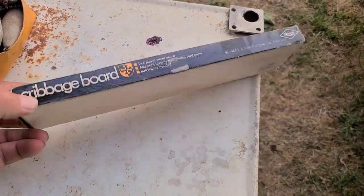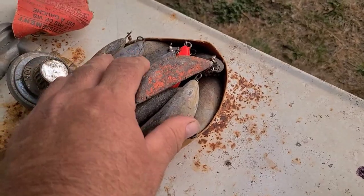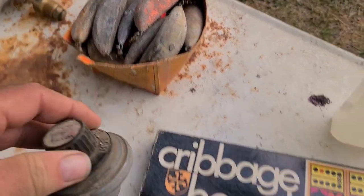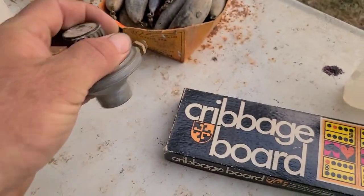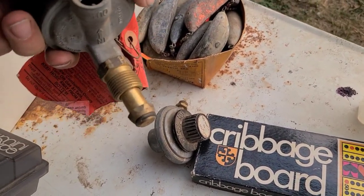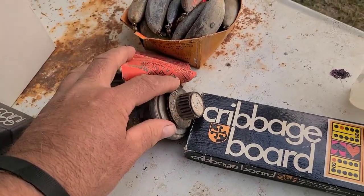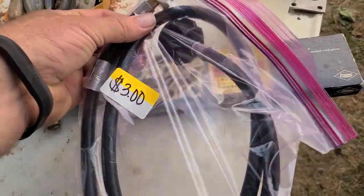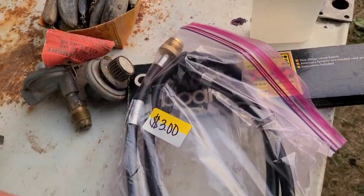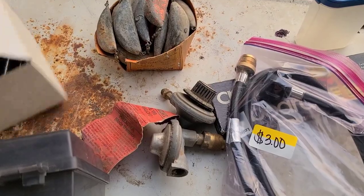We've got a nice clean cribbage board still in the box — I'm going to keep this. I got this nice little jug of lead here. Two interesting propane items — I like this propane adapter. It looks like it's going to go on the bottle and then have a small output, inverted. Anytime you see propane hoses — here's another hose I picked up for three bucks. It doesn't even look like it's been used. When you're a collector of stoves and looking for something to fit, it's nice to have options.